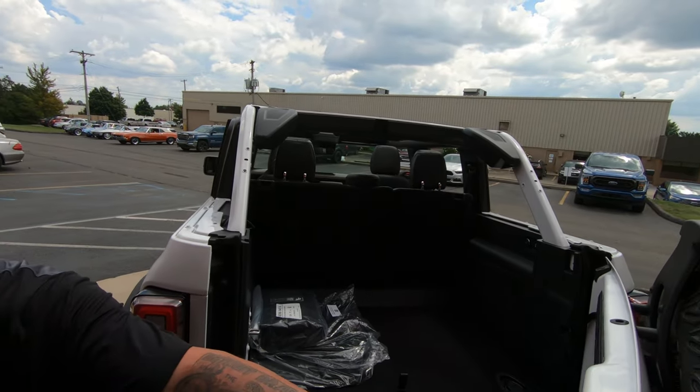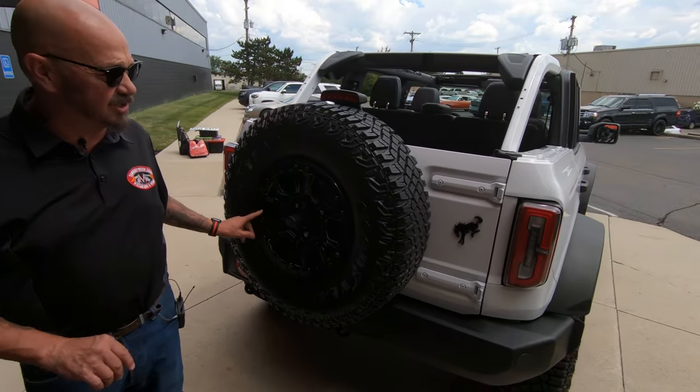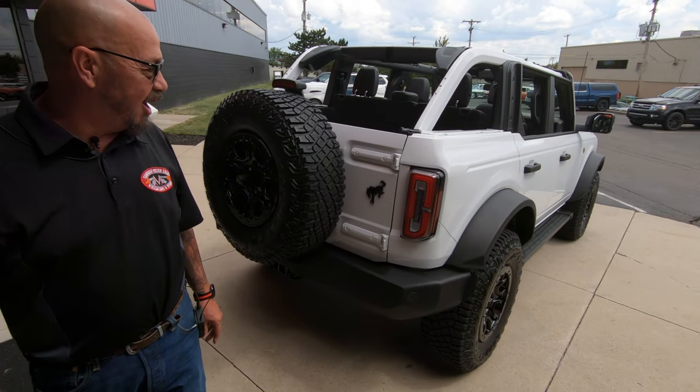Badass bumper on the back also. Look at that tire. These are beadlock tires — that's an option also, all the way around. All five of them.